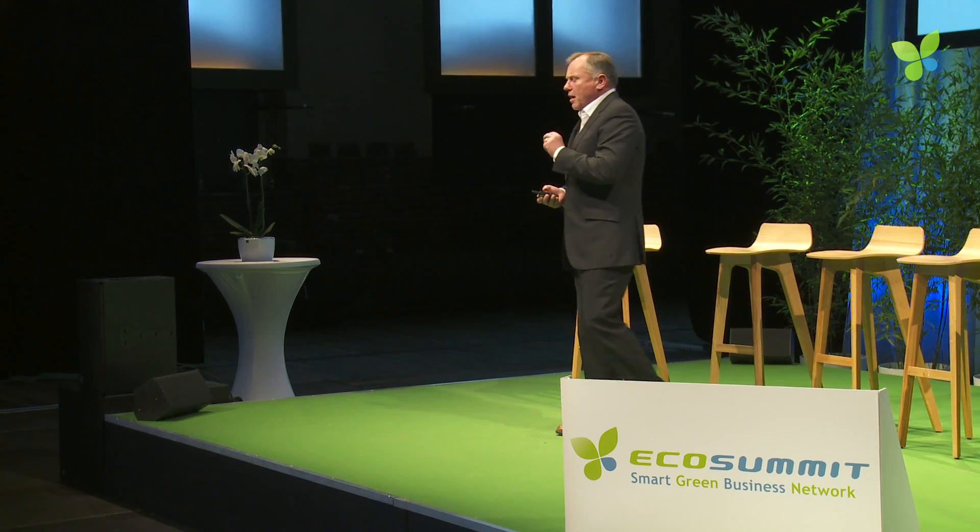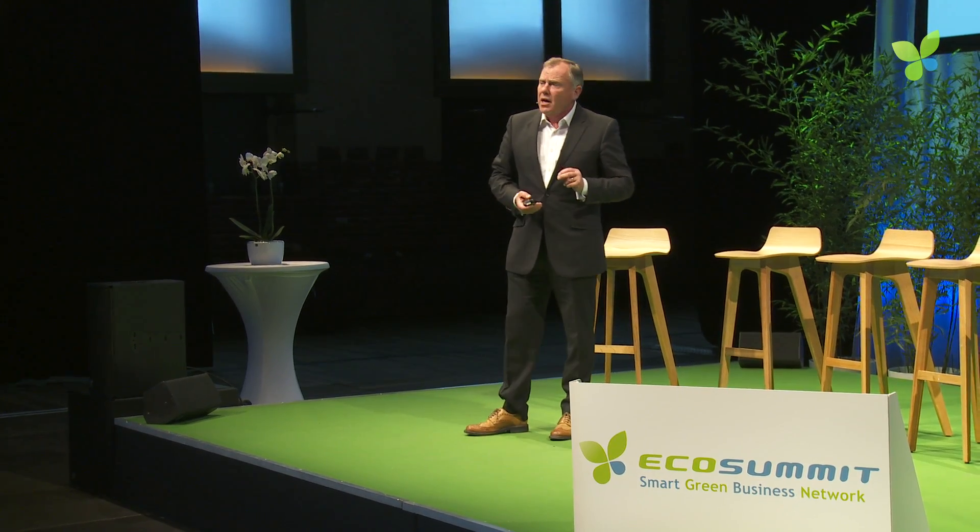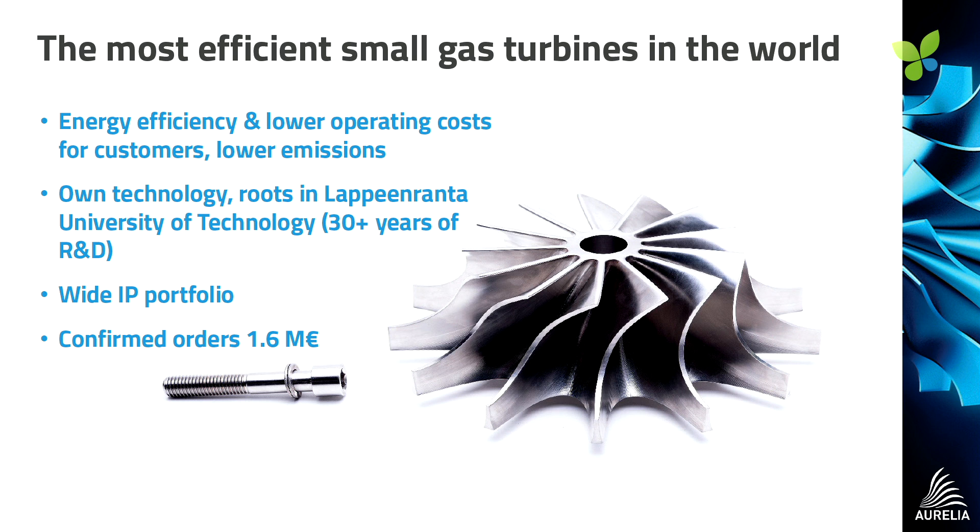We have a wide portfolio of IP, and we have now actually started to take orders. The 1.6 MW system that I'm showing here has just been increased to just over $2 million, with customers willing to be the first in the field to take it.